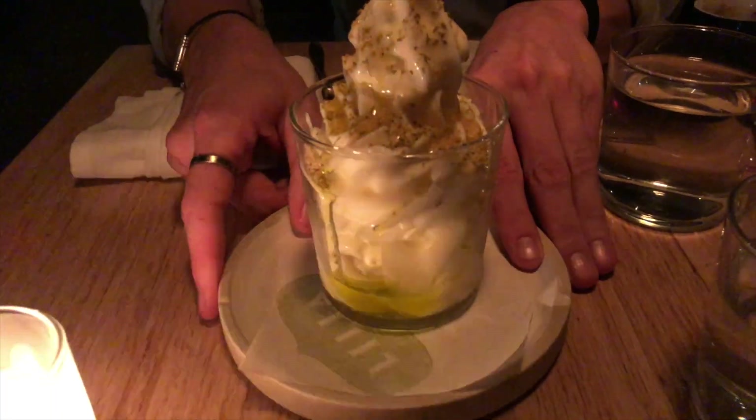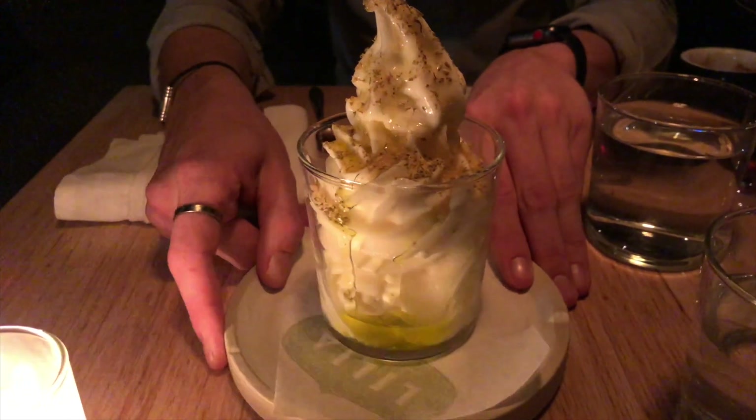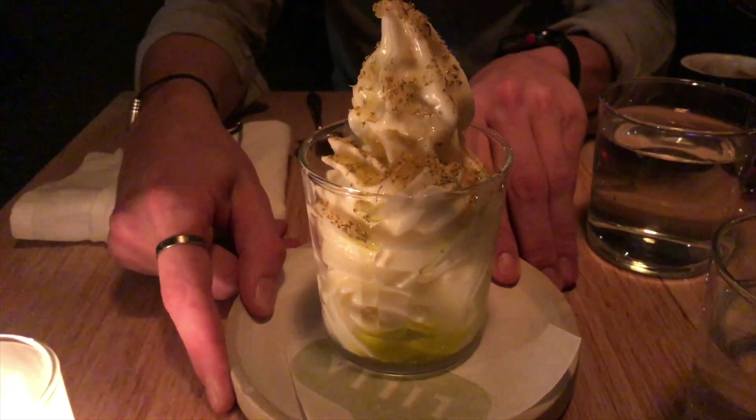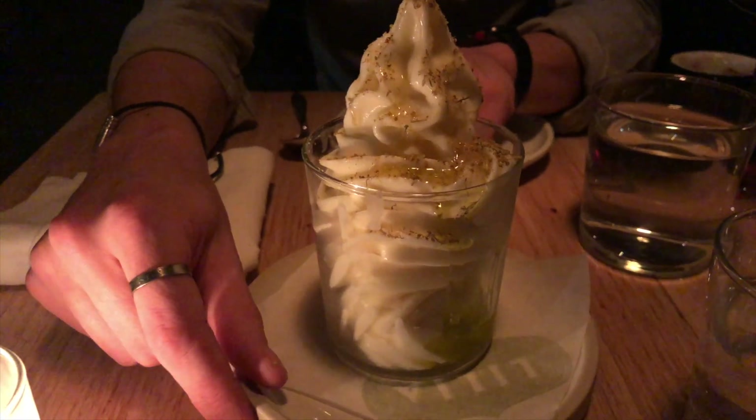For dessert we had their special called the Italian Job — fresh soft-served gelato in vanilla flavor, covered in honey and other toppings. They have an extensive wine list where all wine is from Italy. It's definitely not cheap, but the service is incredible and the food was insane. They generally open bookings a month in advance, so make sure to get yourself in there.